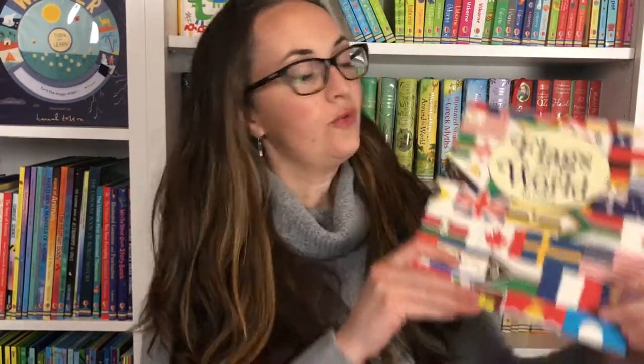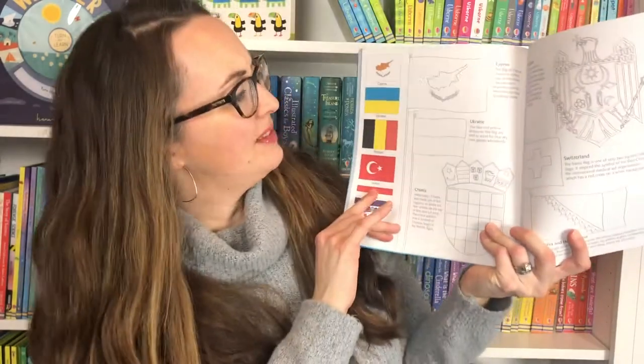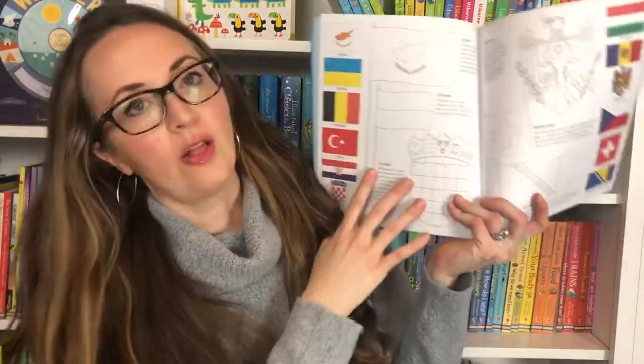Now I'm going to be moving on to geography. It's wonderful to learn about the flags of the world, and this is a coloring book so you can color the flags of the world. It takes the guesswork out of it — you can see the flags and then color them. That's a really fun hands-on activity.